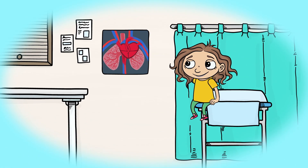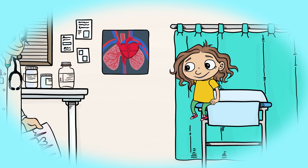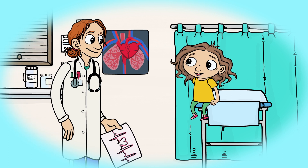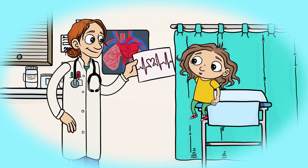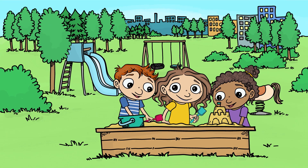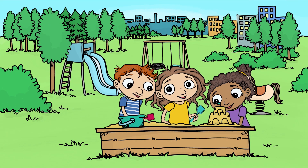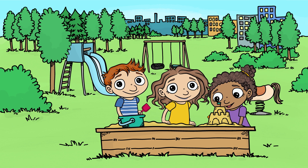Some defects fix themselves or are treated with medication. Doctors also fix heart defects and can repair many of them pretty well. In some cases, the defect needs to be fixed several times. But you can still have a good life, play, read and play games with others, even if you have to live with a heart defect.